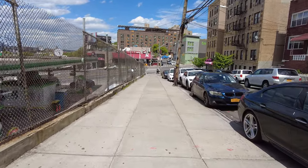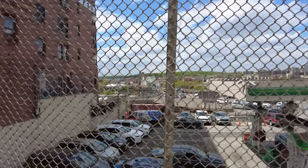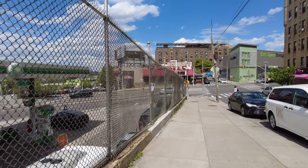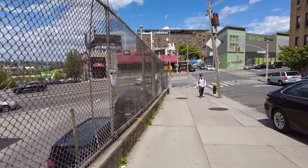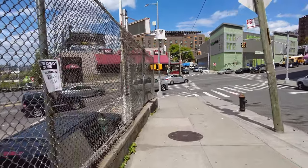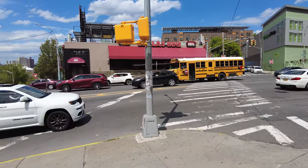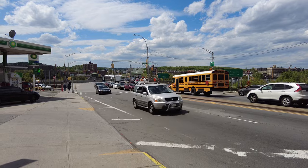We're rapidly going downhill now. That's the University Heights Bridge. Once I cross over the bridge, I'll be in Manhattan, beyond 207th Street. But this is Fordham Road and Cedar Avenue — if you keep going east on Fordham Road, you'll eventually hit the Bronx Zoo, and also the main shopping area of the Bronx. Looks like there's a lot of traffic here.